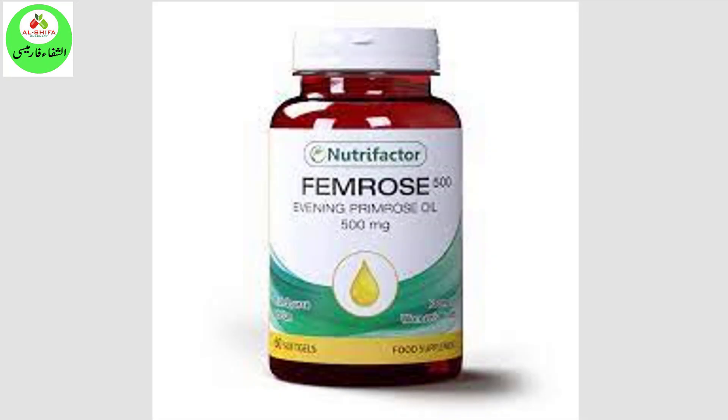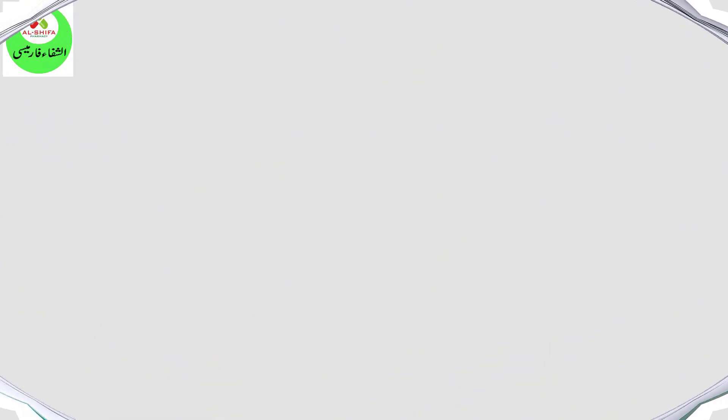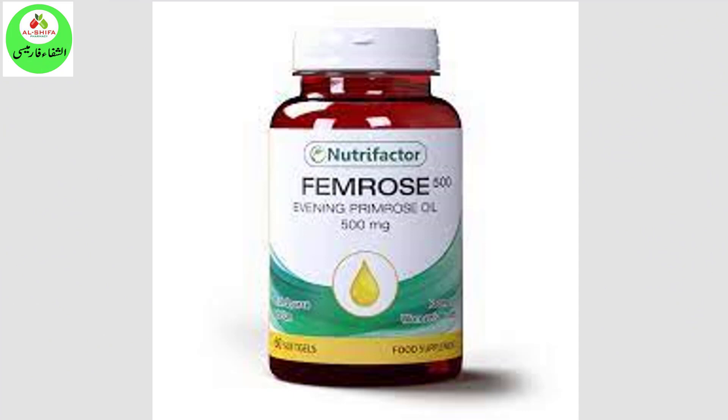Benefits and Uses: Femrose 500 supports hormonal balance in the body, helps to reduce inflammation, helps to relieve menstrual discomfort, and helps in reducing acne and maintaining skin hydration.